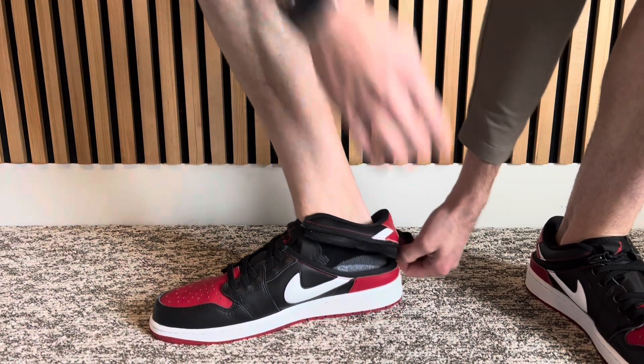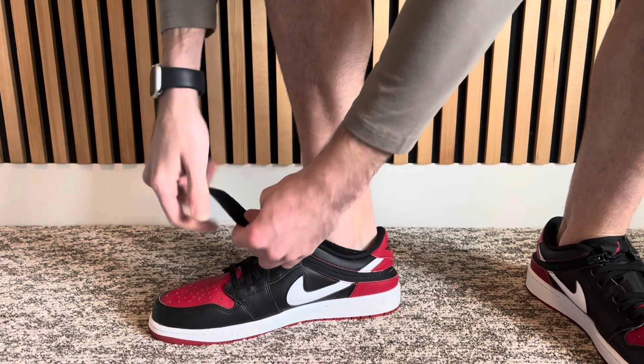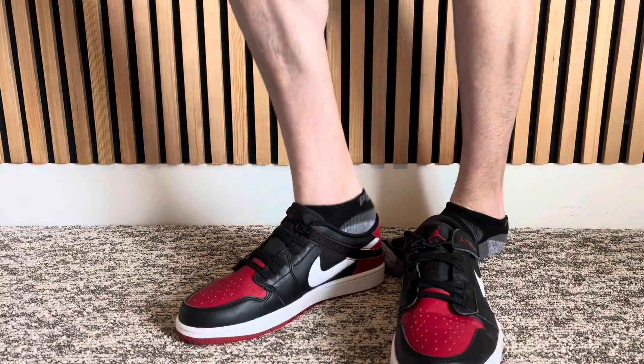Whenever I order a shoe, I like to look up a video on YouTube — so hopefully maybe you found this on Nike's website and you're curious about it. Air Jordan 1s, if you know anything about them, they're not the comfiest shoe in the world and they're not running shoes, but they look really good and they're comfortable for casual use. They're not great basketball shoes — just great for casually wearing when you're out and about.